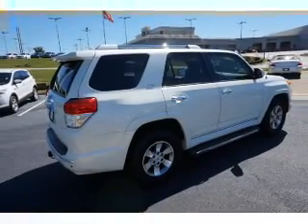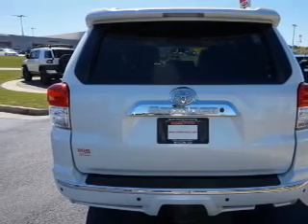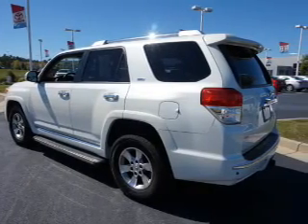power liftgate, independent suspension, brake assist, traction control, stability control, daytime running lights, anti-lock brakes, hill start assist, and a HomeLink system.